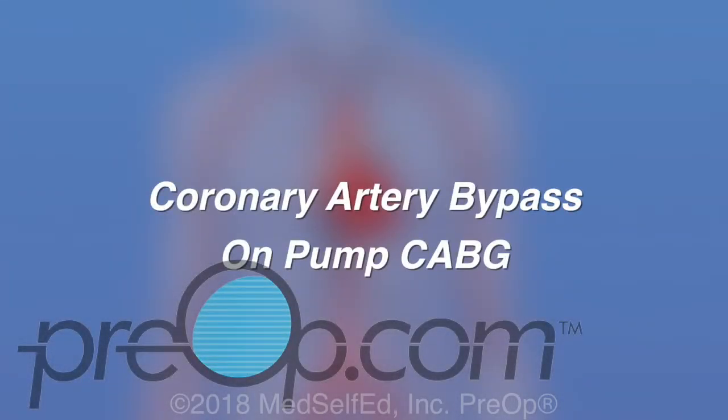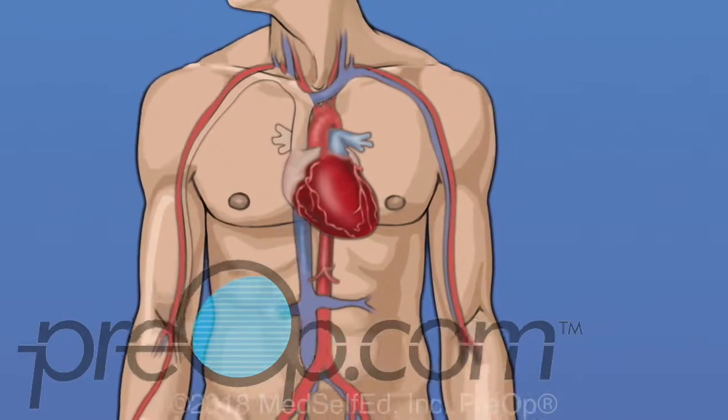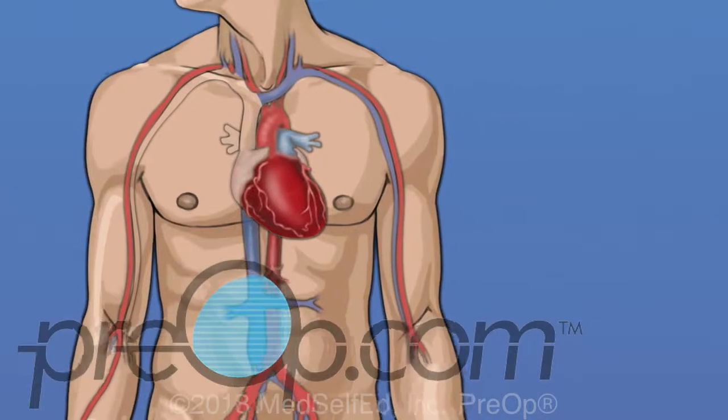Your doctor has recommended an on-pump coronary artery bypass graft procedure, also called CABG. Before we talk about this procedure, let's review some information about your body and your medical condition.